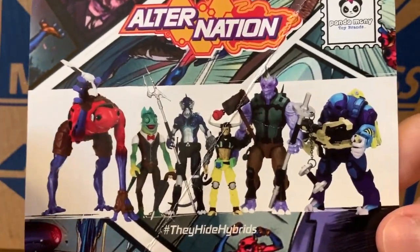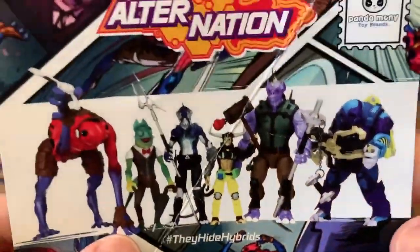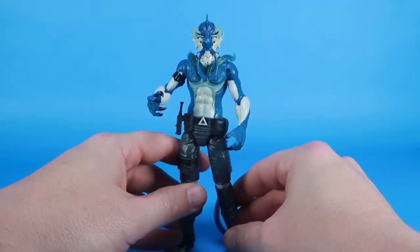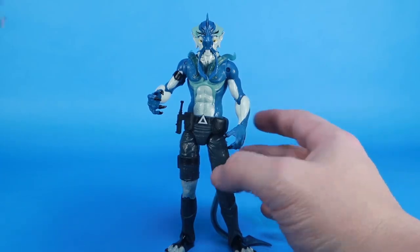I could say right now, for kids and collectors alike, I think this is gonna be a line you're gonna dig. Kids could play with them and bash them around, which is great — I think that's awesome.